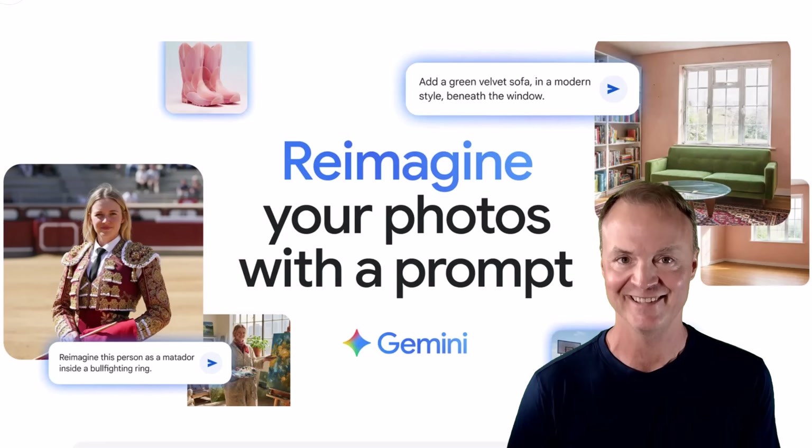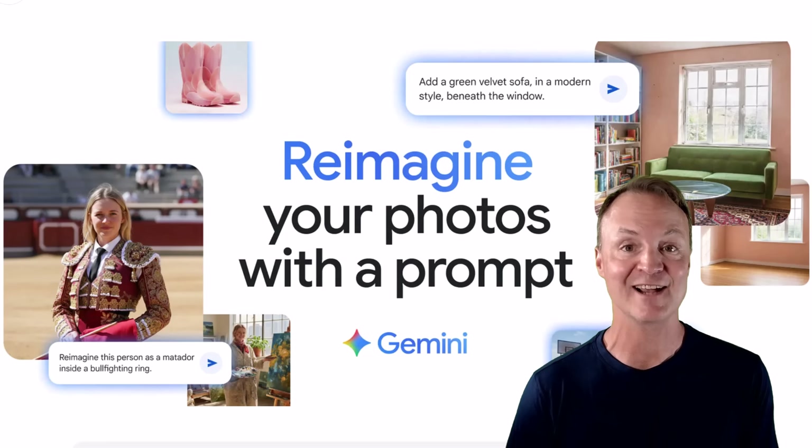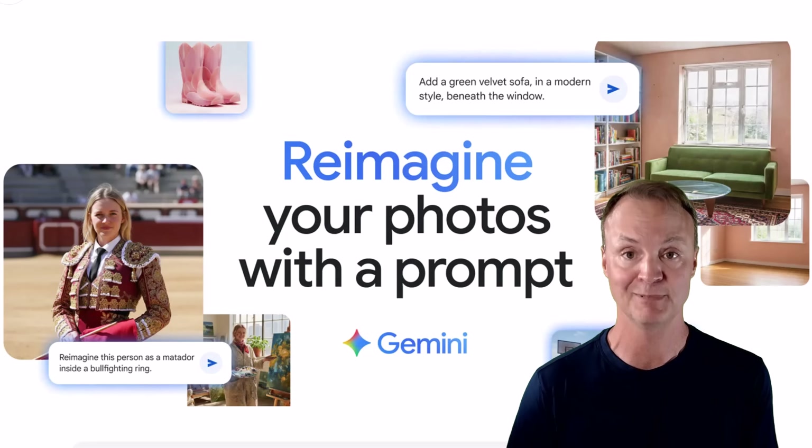Nano Banana — no, it's not a new fruit. It's actually the codename for a massive upgrade to Google's Gemini app, specifically its image editing features. We're talking next level AI editing that promises to preserve identity, blend photos, and make complex edits unbelievably simple.